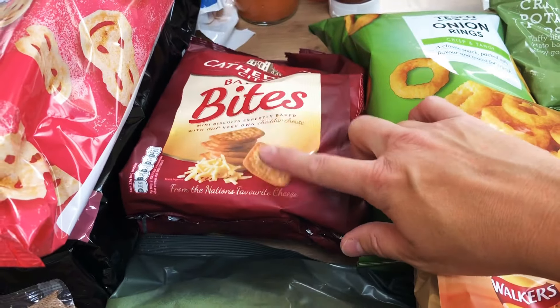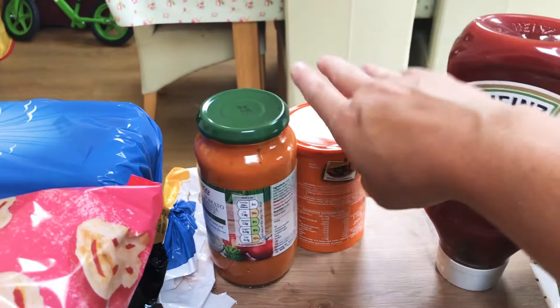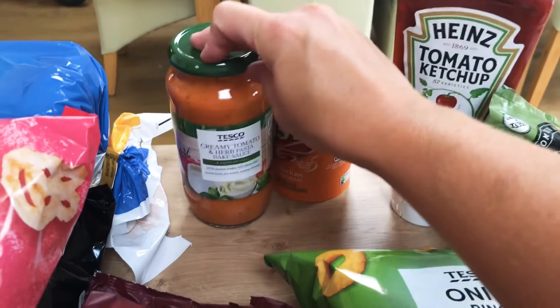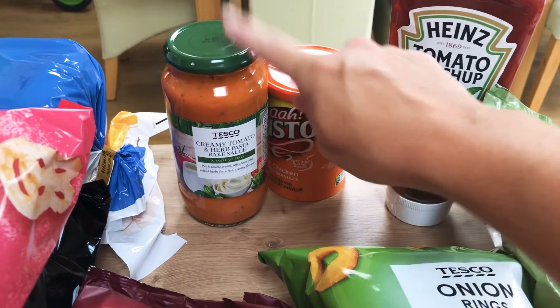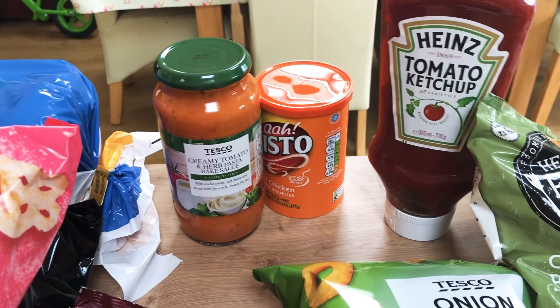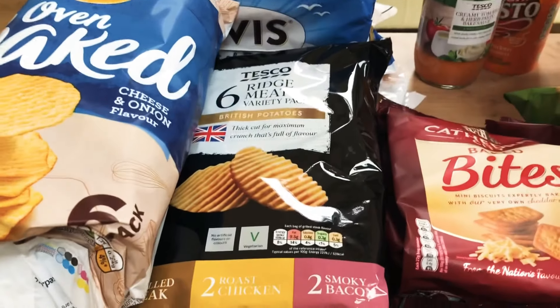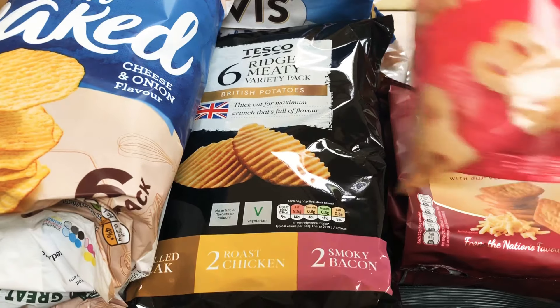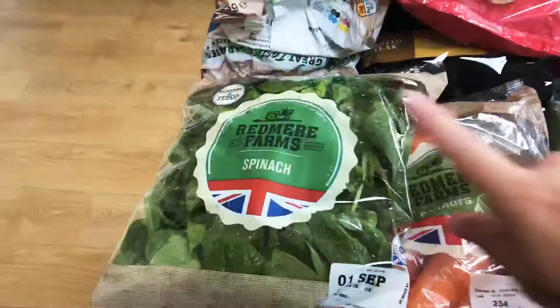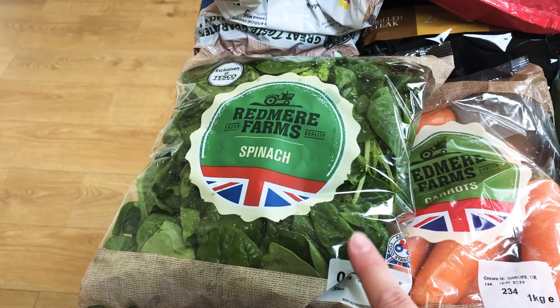We've also got the Cathedral Bites because they're a hit with Lucy especially, and six packs of mini breadsticks. Some ketchup, a tub of Bisto, one of these creamy tomato and herb pasta bakes — we make a tuna pasta bake with that one or sometimes just a really quick tea with some cheese and pasta and salad on the side if we're in a real rush. Two packs of the oven baked cheese and onion because they're Leo's favourite, a pack of funny bites, and a pack of Tesco's ridge crisps which are basically like McCoy's but much much cheaper. And then a big pack of spinach because I'm really really enjoying that at the moment, especially on Slimming World.